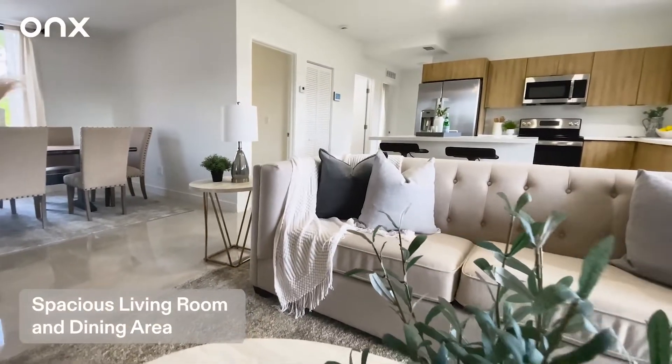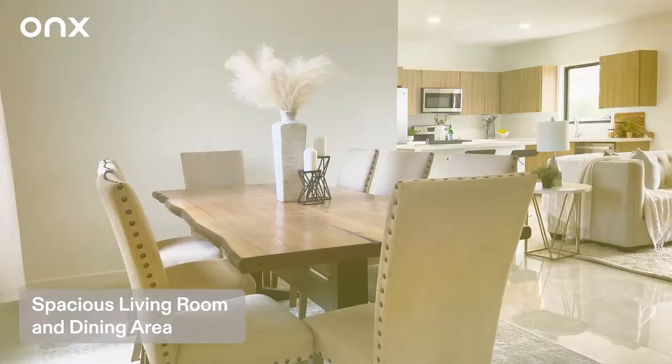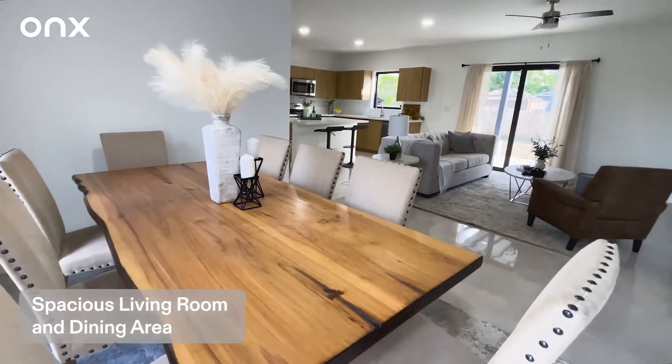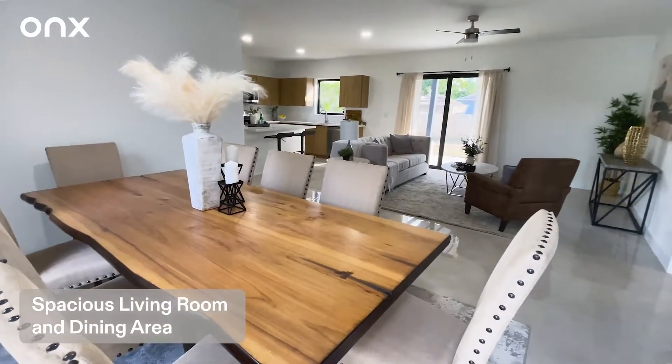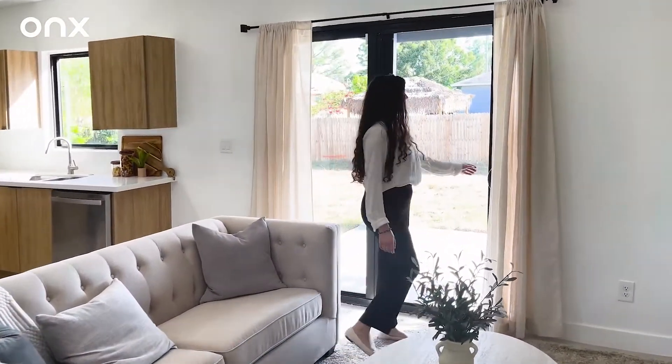On Lehigh Acres is designed as an open living space with a spacious dining area large enough for an eight-seater dining, leading to a beautiful living area that opens up to the patio. This accessible indoor-outdoor space is perfect for everyday living and entertaining.